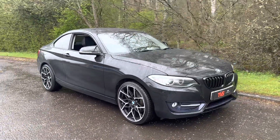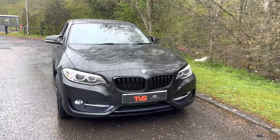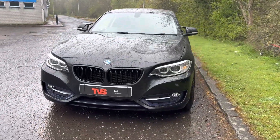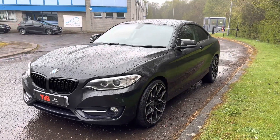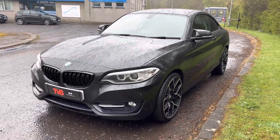It's very, very frugal as well and it's got excellent service history. It comes with a fresh 12 months MOT with zero advisories. Platinum warranty is included, as is 12 months AA roadside assistance.